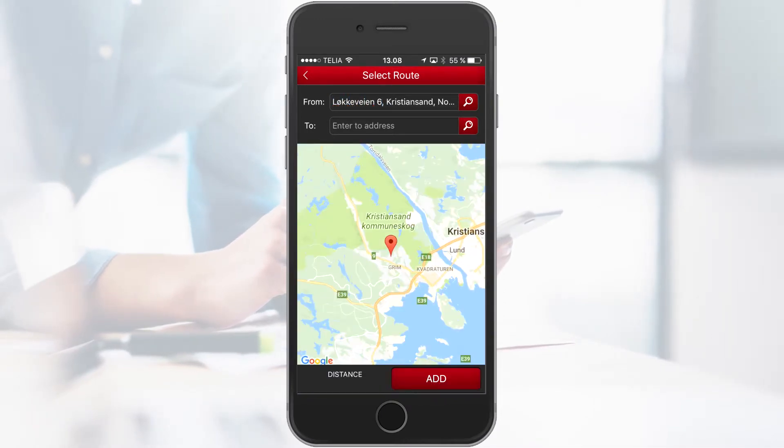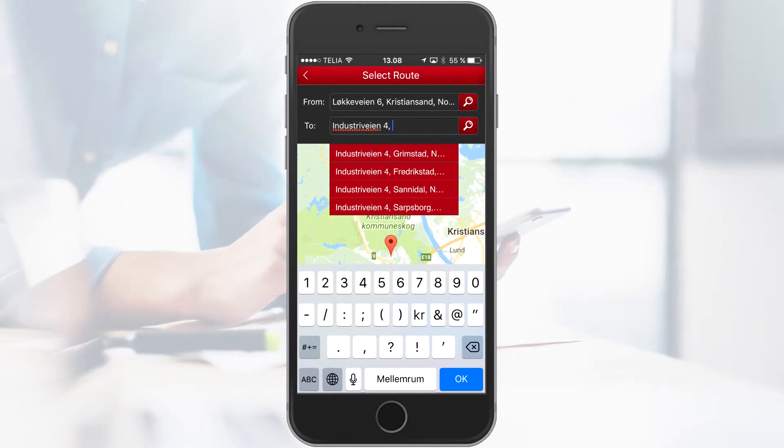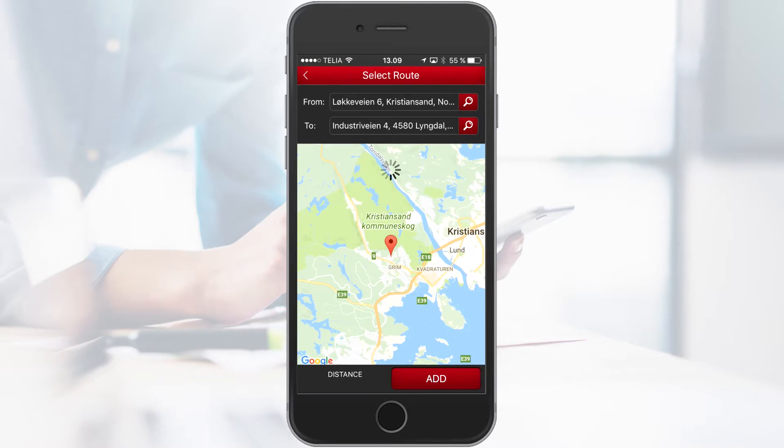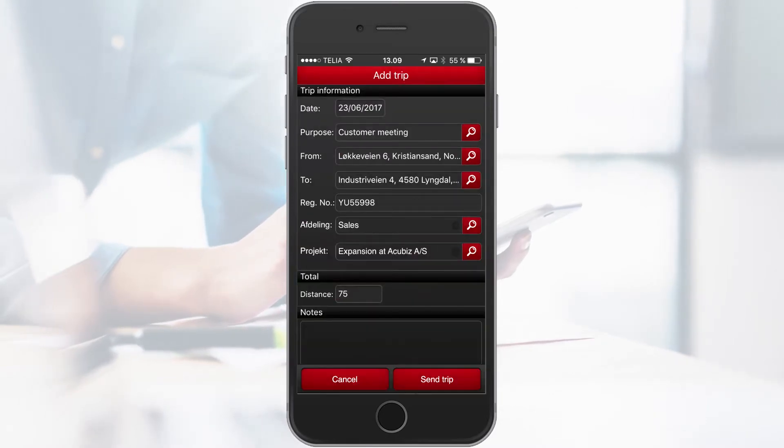Fill in the addresses and choose the route you wish to register. Acubiz Mileage has an integration with Google Maps and it will automatically propose the fastest trip and trip options. Enter the relevant details for the trip and choose Send Trip.